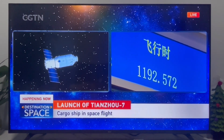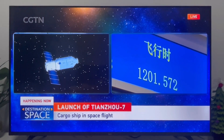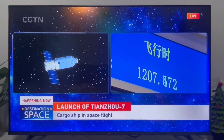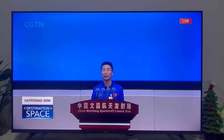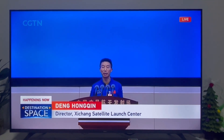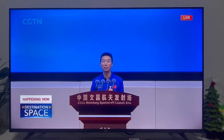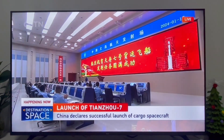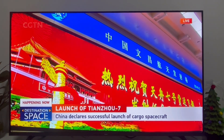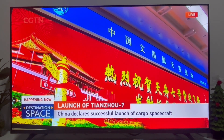We are 1,100 seconds — about 20 minutes — into the flight. If you're just joining us, you're watching our special coverage of the launch of the Tianzhou 7 mission. China's Manned Space Engineering Office has just announced the success of the Tianzhou 7 cargo spacecraft launch.